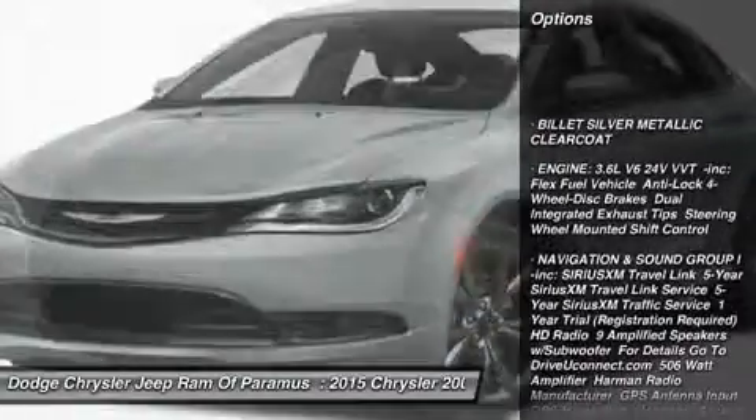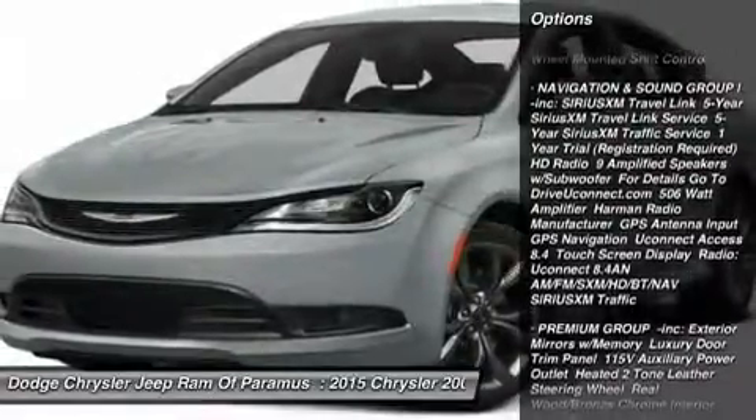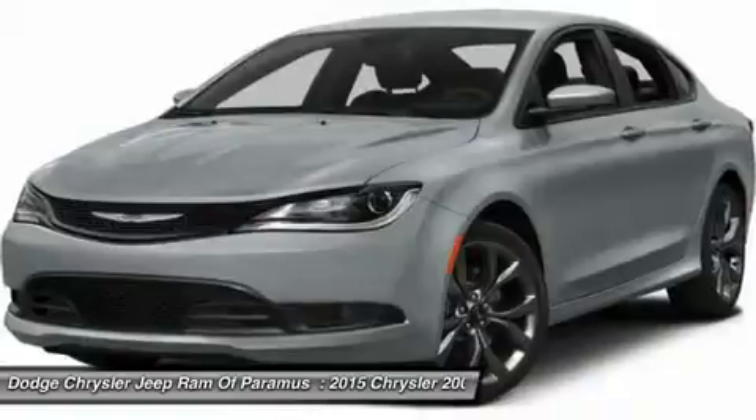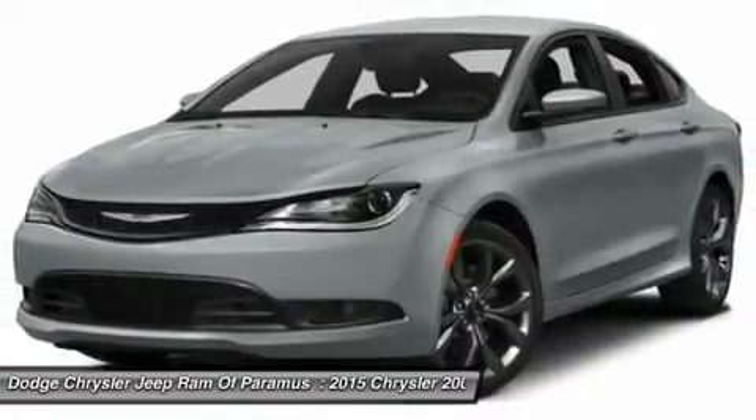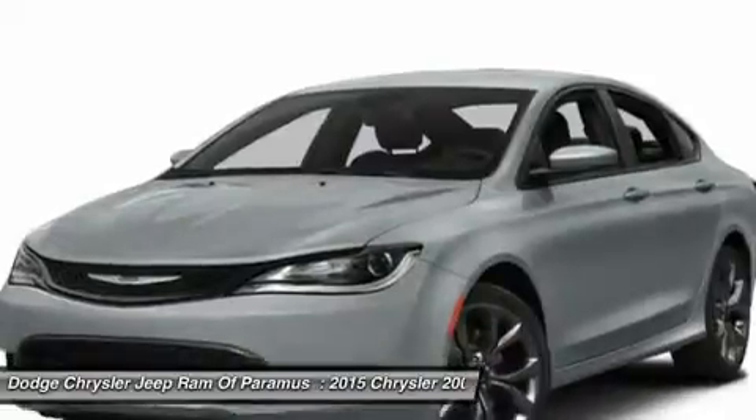Power passenger seat, keyless entry, anti-lock braking system, steering wheel audio controls, leather-wrapped steering wheel, Bluetooth, adjustable steering wheel, power steering, four-wheel disc brakes, aluminum wheels.